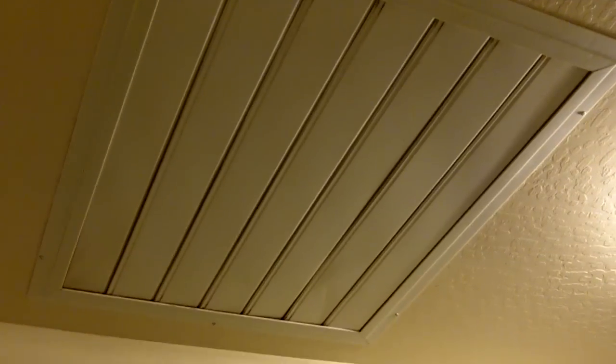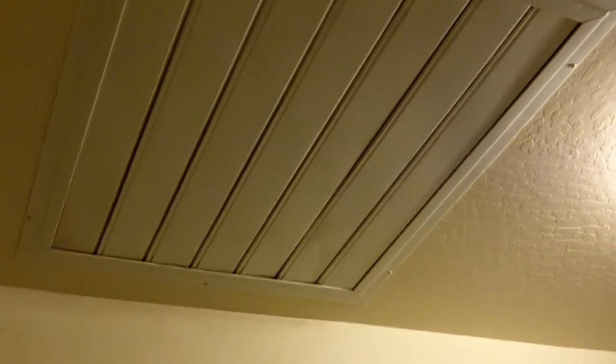Another nice feature of this house is the whole house fan that really helps with drawing out all of the hot air and helps with PG&E costs as well.